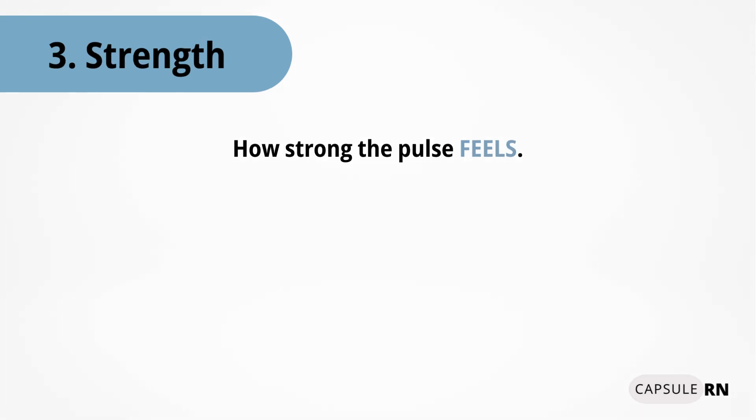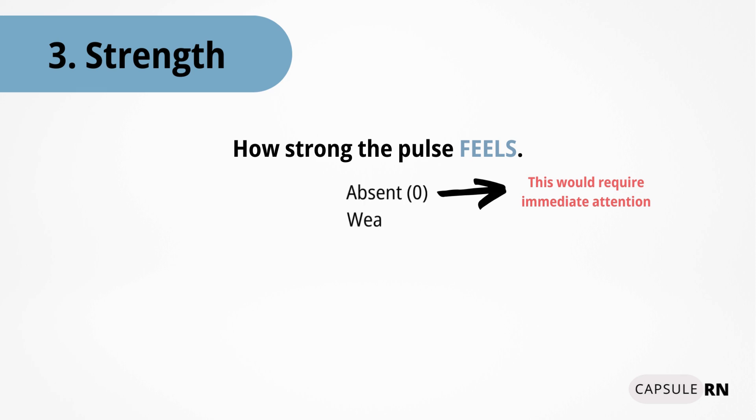There is pulse strength, which measures how strong the pulse feels between your fingers and can be categorized on a scale such as: absent or 0, weak or 1+, normal or 2+, strong or 3+, or bounding or 4+.